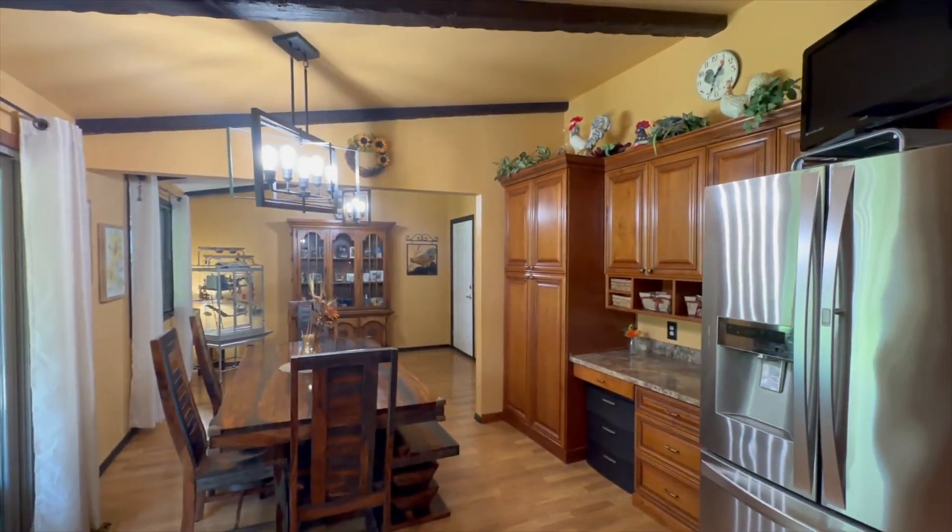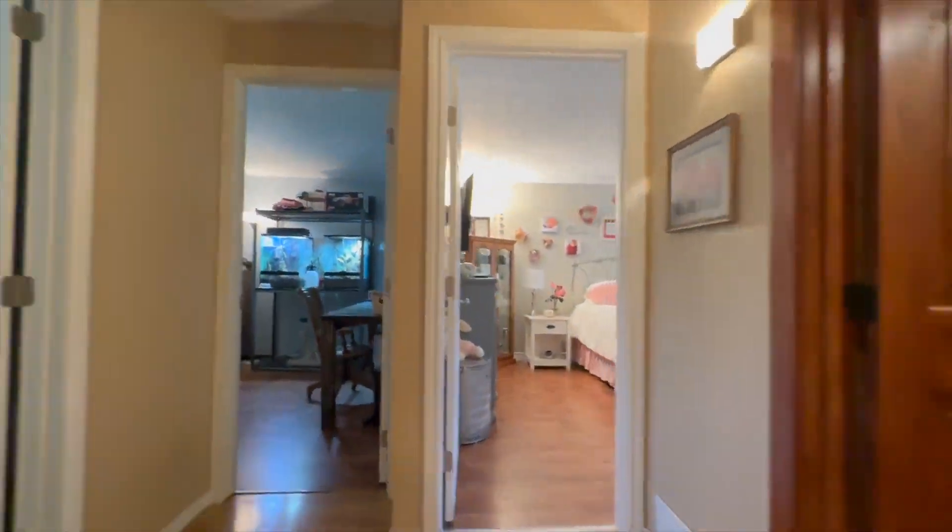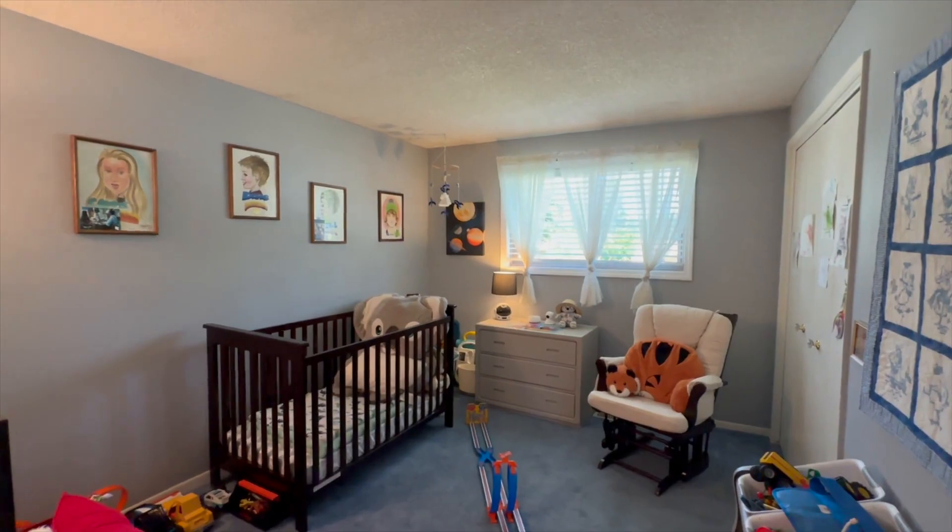The main floor features a formal living room with vaulted ceiling and loads of natural light. The dining room opens into the nicely appointed kitchen that looks onto the gorgeous and private backyard.